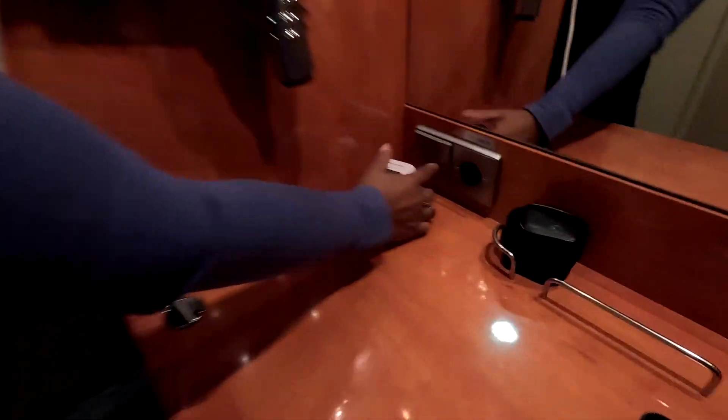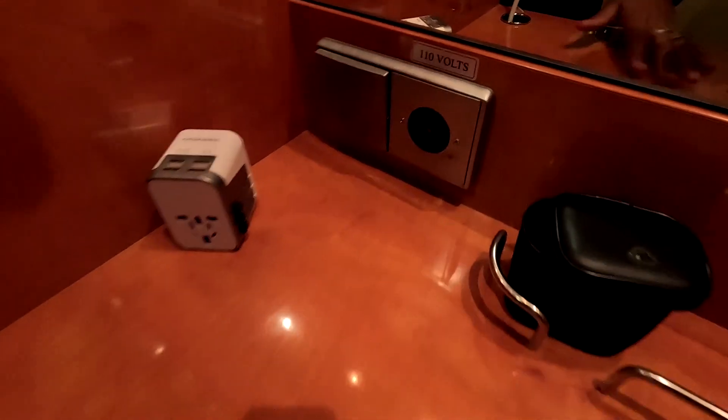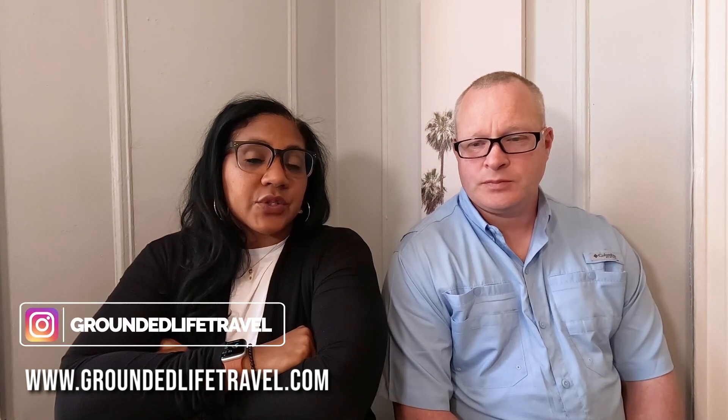Bring a charger and a converter with you, because there aren't a ton of outlets. If you have multiple devices to charge, you'll want a converter where you can add USB ports. In our particular cabin, we only had two 110-volt outlets and one 220 outlet, and neither were near the bed. So if you need something plugged in near the bed — like a CPAP — you're going to need an extension cord to reach from the desk area to your bed. That was the situation in the inside cabin, though I can't speak to the balcony rooms. Check out our room tour on the channel!